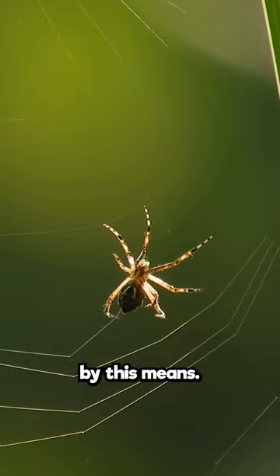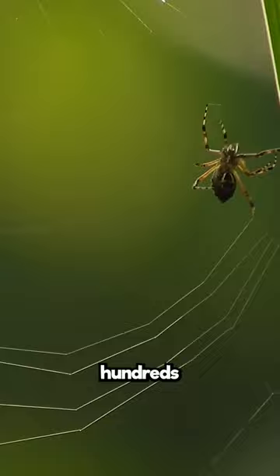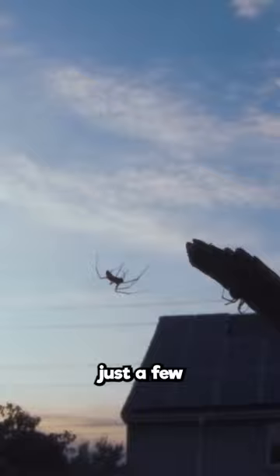This is how a ballooning spider can end up in the ocean hundreds of miles from shore. In more calm breezes, though, spiders can drift just a few yards to invade new territory or surprise prey.